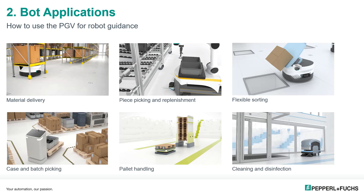Piece picking and replenishment may combine a robotic arm with the bot to allow precision control of pick and place applications. Sorting is typically accomplished with a bot featuring a tilt tray and chutes. Case and batch picking is larger-scale delivery, generally involving larger bots moving heavy loads.